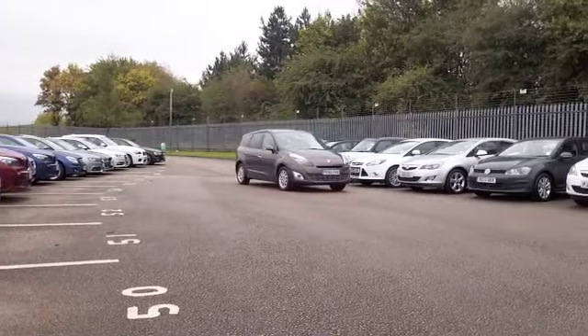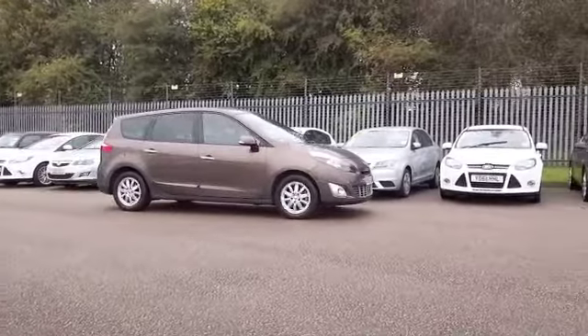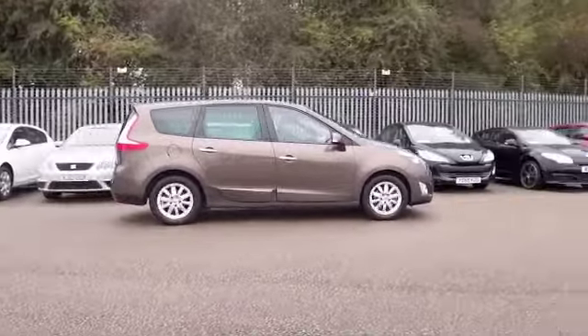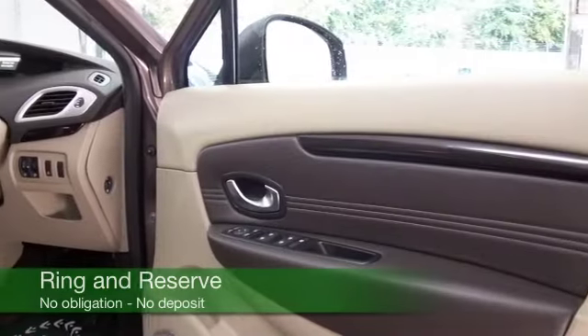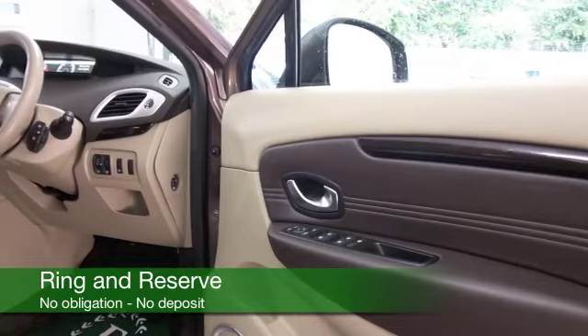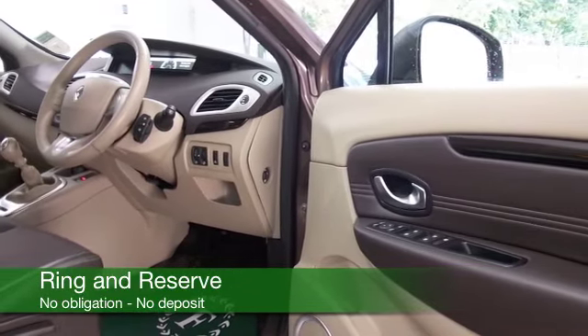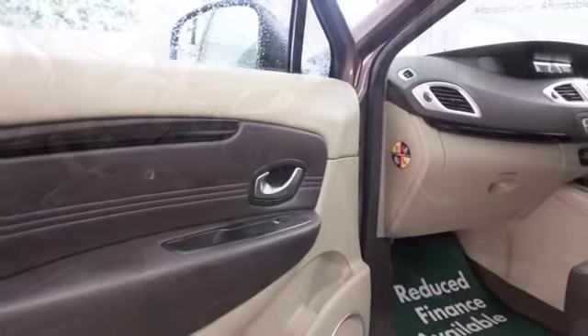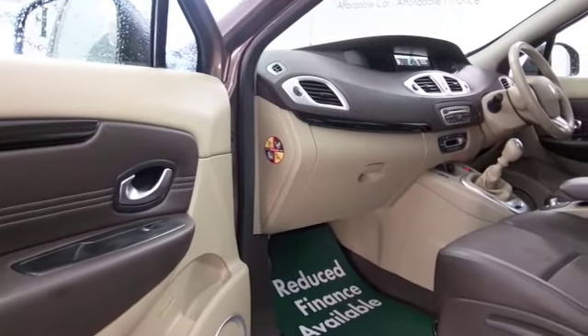The 1.5 diesel returns about 55mpg combined, so I don't think you'll find it will break the bank. This has TomTom satellite navigation, Bluetooth, very comfortable half leather seating, climate control, CD, parking sensors — so all of that's there — and great alloys finishing off the look.